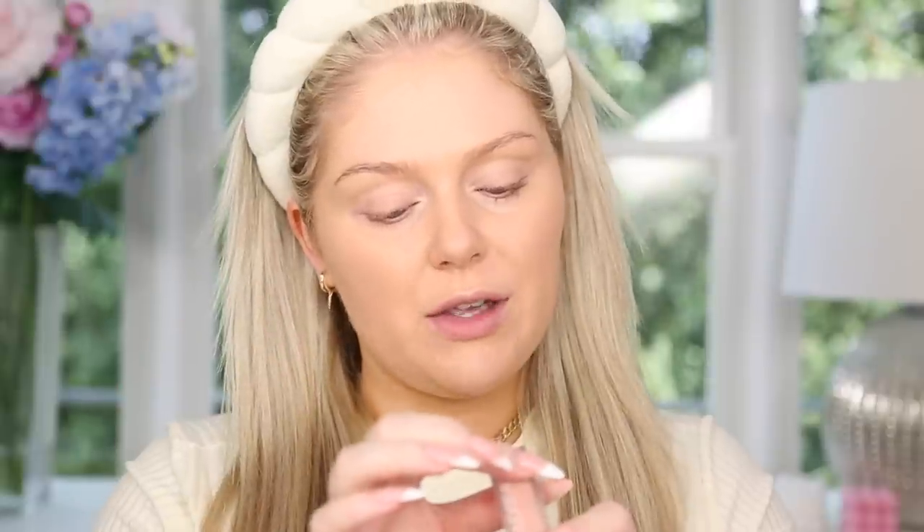Moving right along, we have new Huda Beauty. She came out with color correctors for the under eyes — this is the Faux Filter Color Corrector. I have the shade Pink Pomelo, which I believe is the lightest shade. I'm going to go in on my under eyes with this salmon-y sort of undertone and just blend it in. I'm not a huge color corrector person, but they definitely can make a difference and allow you to use less concealer by neutralizing under-eye circles first.